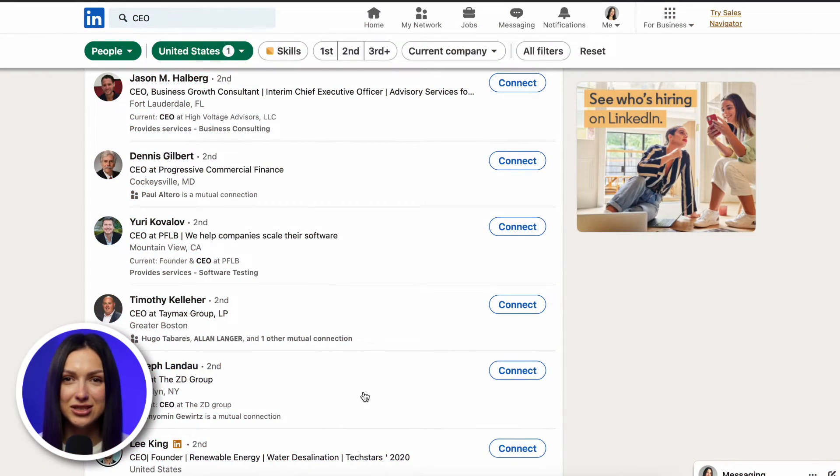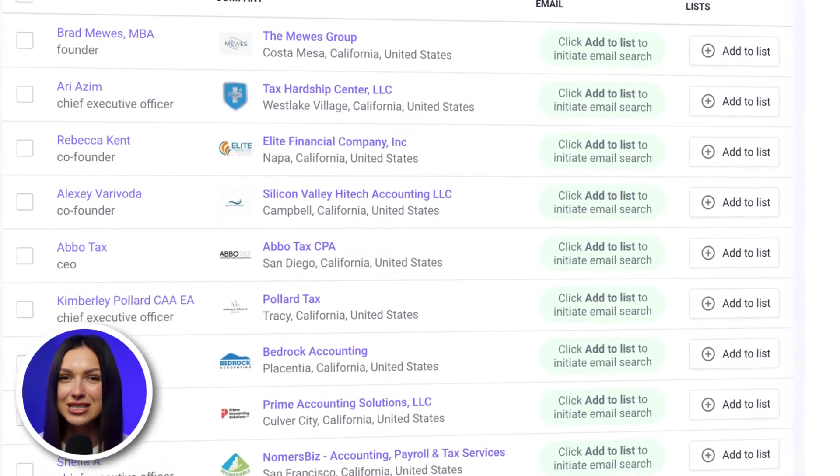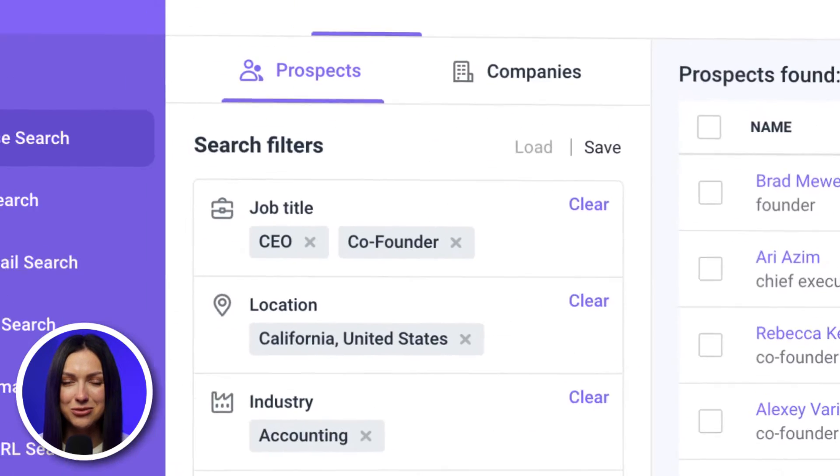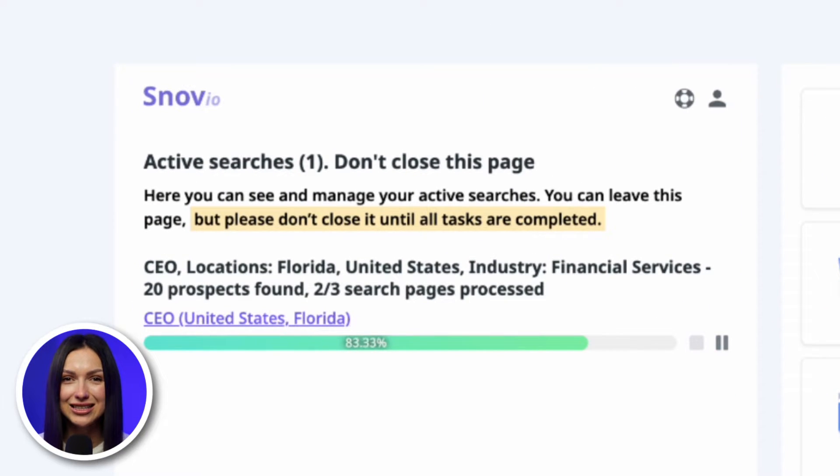Start by collecting quality verified leads with the Snavio Chrome extension, LinkedIn Prospect Finder, or explore hundreds of millions of leads with database search. Your prospects' profiles will be automatically saved with both emails and LinkedIn profile links.